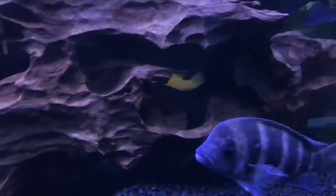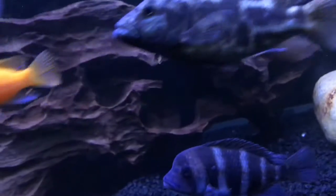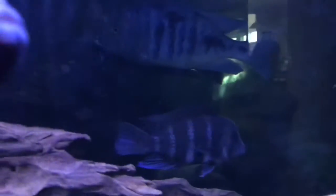Frontosas are actually ambush predators, same as the living stone eye — I never knew that, but they are. They'll eat really small fish, but they're not aggressive at all.